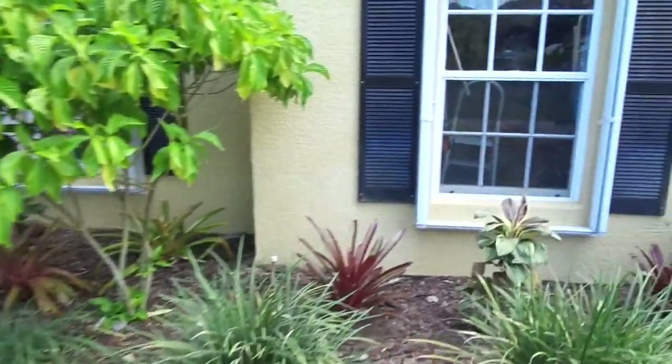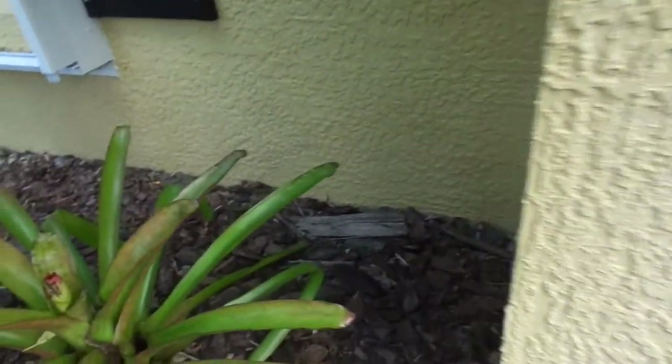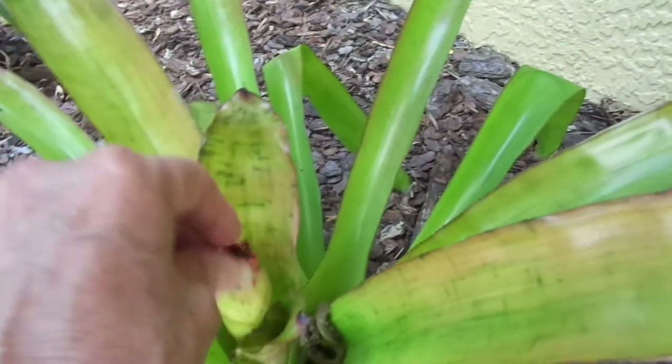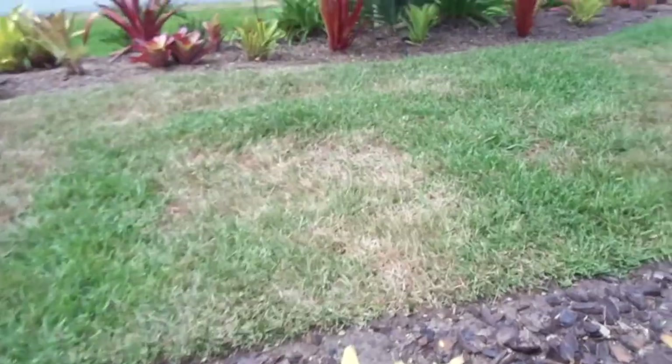I do have a Canistrum blooming — I wanted to show you this. This is really cool, it's just starting to come out — it hasn't come out enough yet. It ends up looking like a tulip, it's a really unusual genus. There are a few different types of Canistrums, but that one's really pretty.